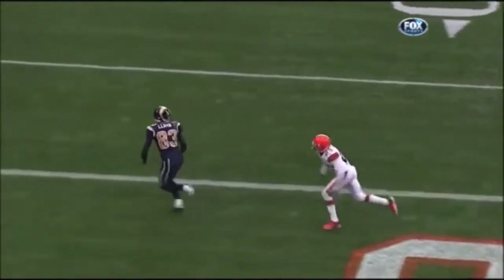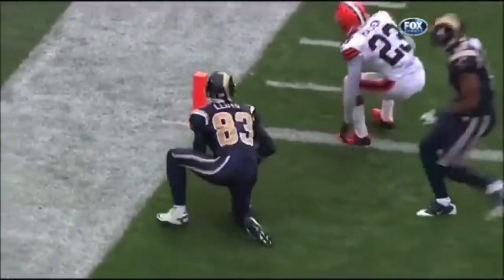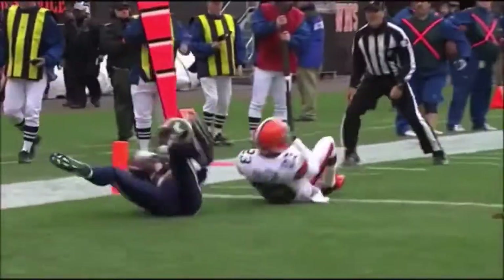Well, that's what he brings to this football team. You get a chance to attack the best corner, Joe Hayden — a guy with all-pro capabilities — and Brandon Lloyd just takes him and takes him to school on the out route.